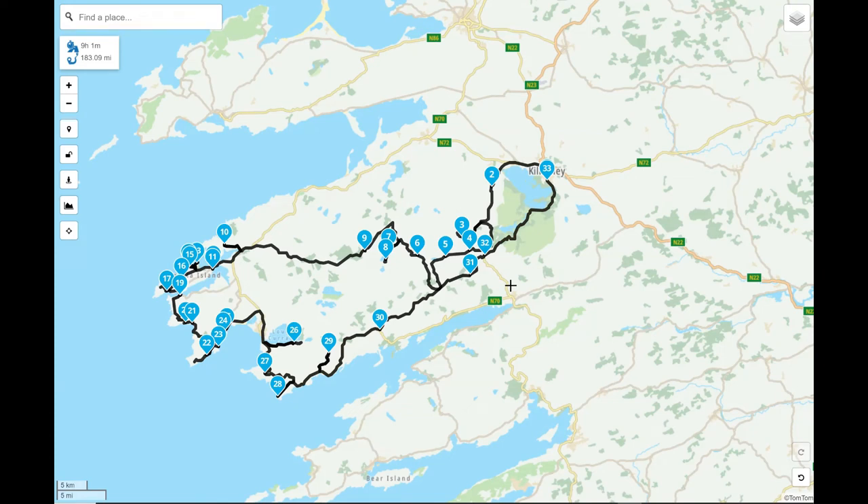So the next day then is the Ring of Kerry itself. Just a couple of things to note on the Ring of Kerry: even though it's probably one of the biggest peninsulas, it's actually one of the quickest to get around because the main road is quite big. But there's a lot to see in it.